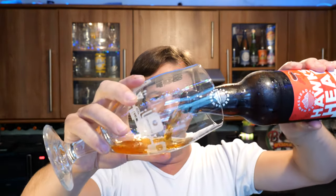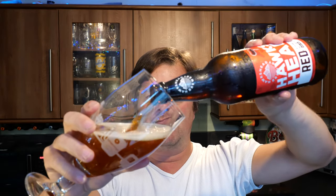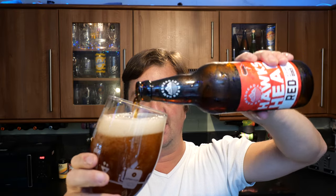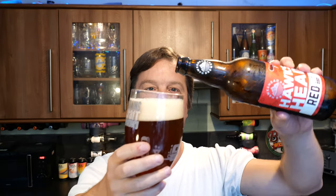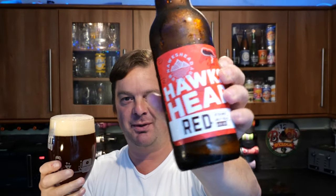It was just £1.20 from Home Bargains, and I've picked up some beauties over the years from there. I always dip my head in there, generally buying crisps, but I pop down the beer aisle and when they've got something new and interesting I'll pick it up. We had a look last week, picked this one up, and here we are reviewing it.